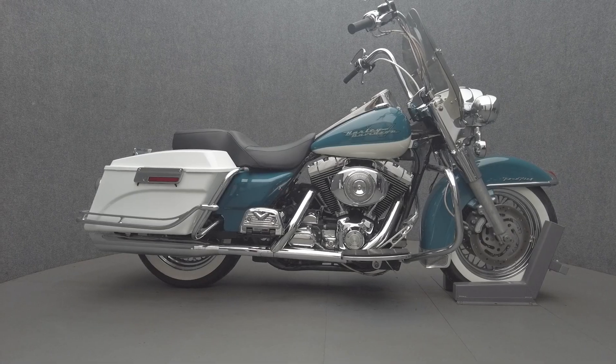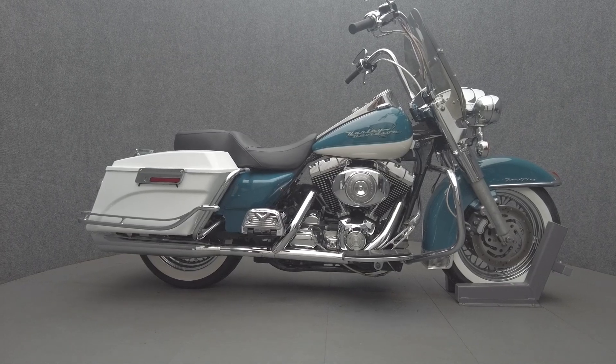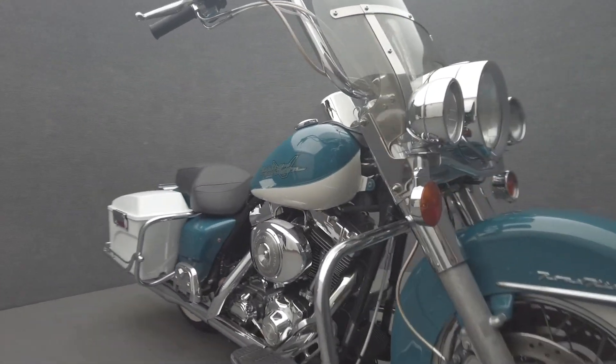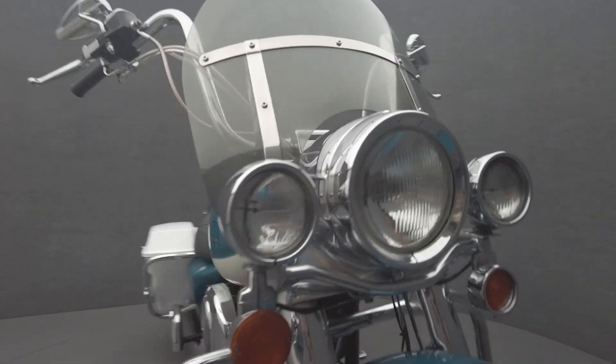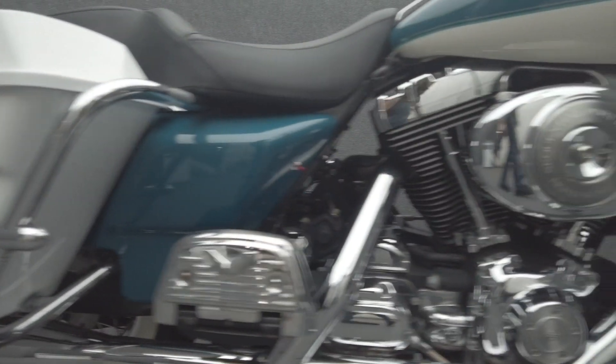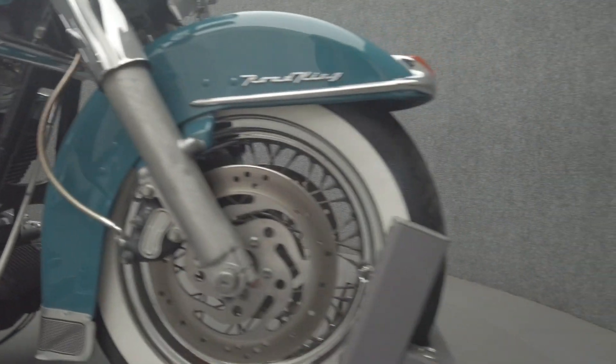Hey everyone, this is Keegan from National Power Sports. This 2001 Harley-Davidson Road King with 49,102 miles has been upgraded with Python slash-cut mufflers, docking hardware, 12-inch handlebars, mirrors, and open stage one intake, chrome switch housings, shifter pegs, saddlebag guard rails, and bridle lines and cables.